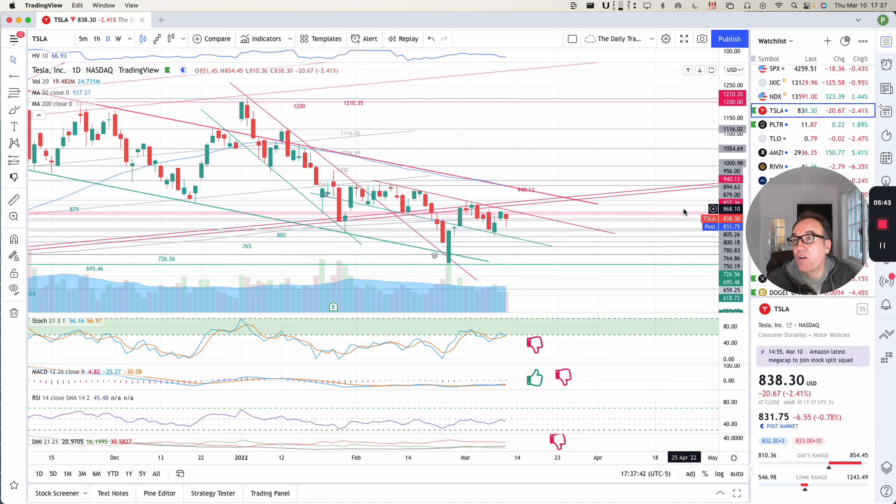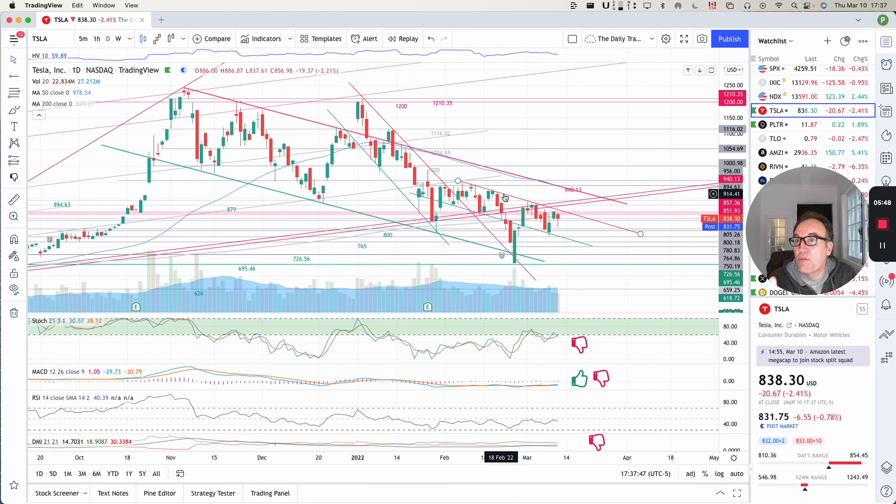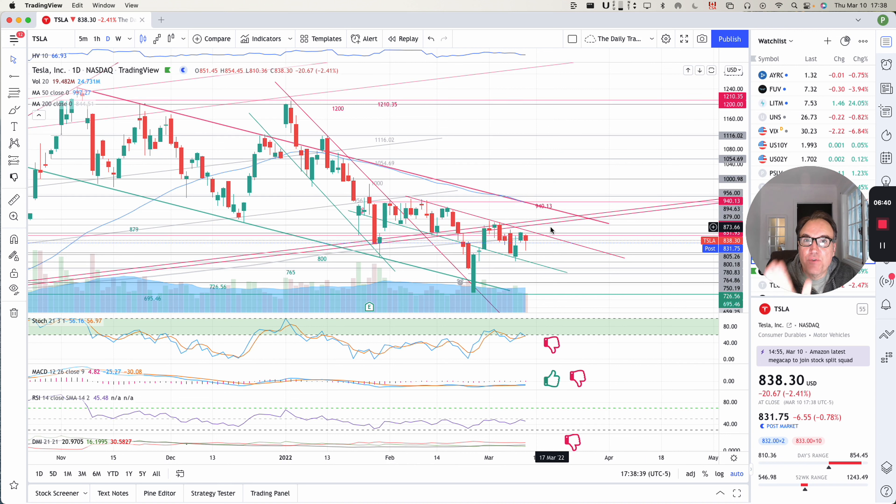It's a good thing we have technical analysis to navigate these times, because we just need to follow the resistance. Once we cross this resistance right here, we can start looking at the stock going up. Let's be patient and focus on our indicators and trend lines — they will guide us and tell us what to do. Thank you very much for watching, liking, commenting, and subscribing. If you like what I do, you can become a YouTube member or click on my TradingView affiliate link. Wishing you a great evening — we'll talk tomorrow. Thank you.